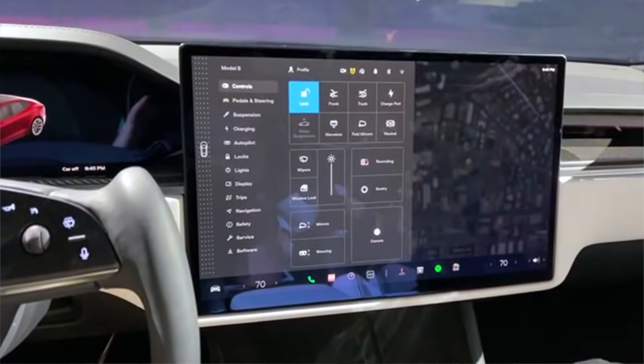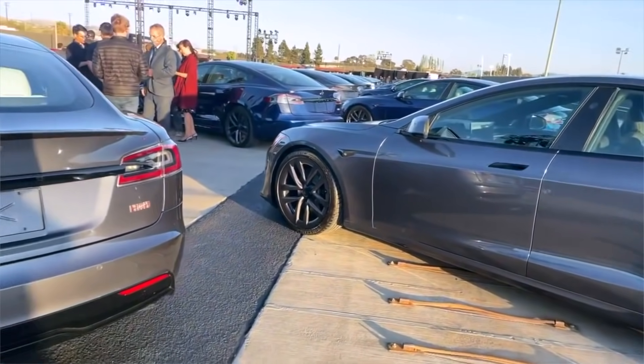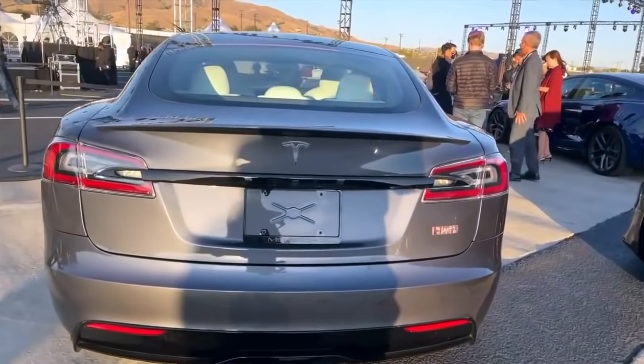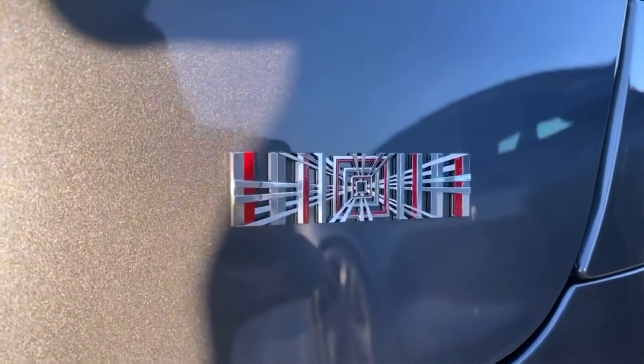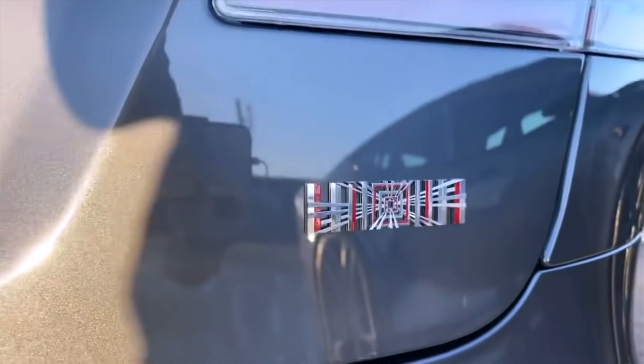There were 25 cars there for delivery for people who had an order in for this car. Those lucky few did get to come to the event, experience all the activities, and then take that car home with them at the end of the day, which is pretty awesome.